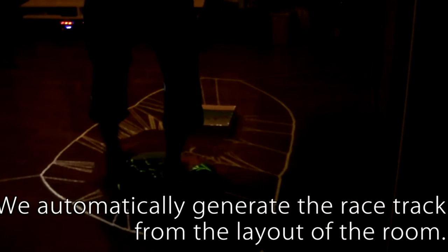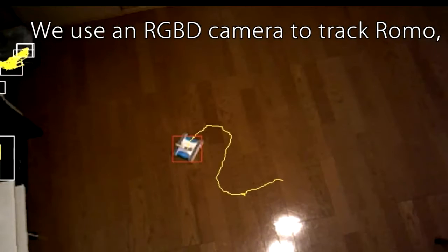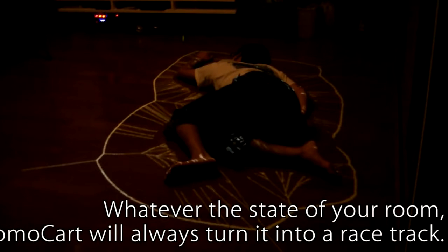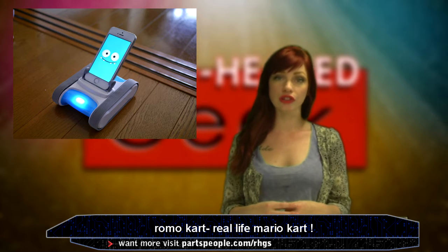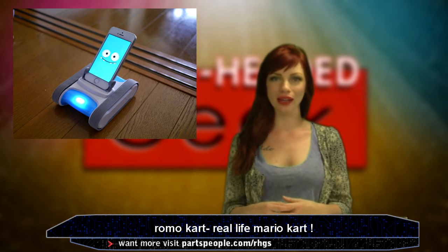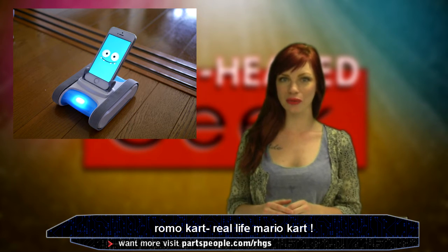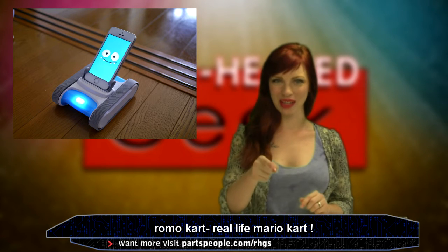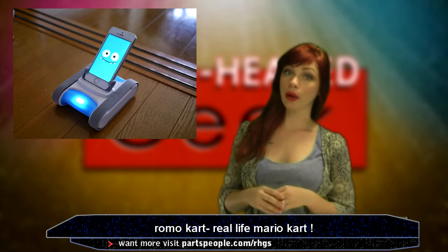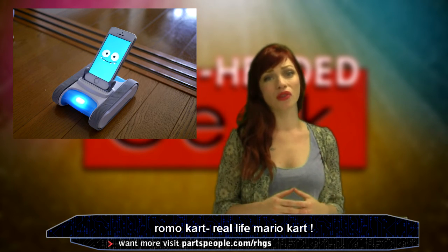It works by scanning your room and generating an optical race course based on the layout of that room. The system tracks the Romos using the camera, then projecting the game's environments according to their positions. The robot is named Romo — and despite its name, it doesn't disappoint us right before the finish line. This Romo delivers when it counts. His name is Romo, and you can trust his game. He's anything but a choker, unlike other Romos we know. This one can make a big comeback and win the race.